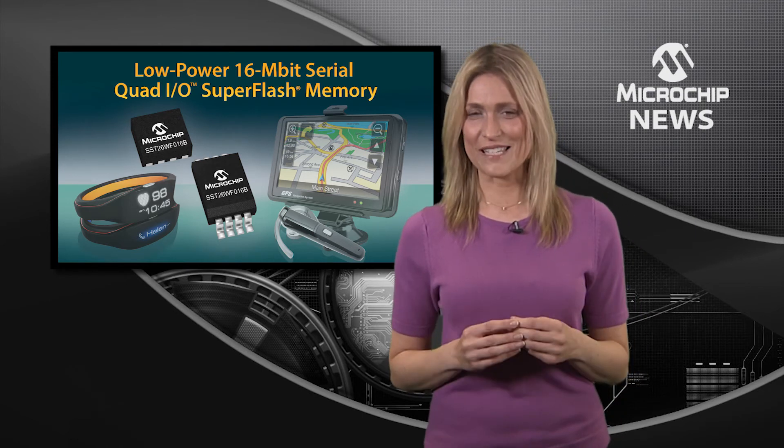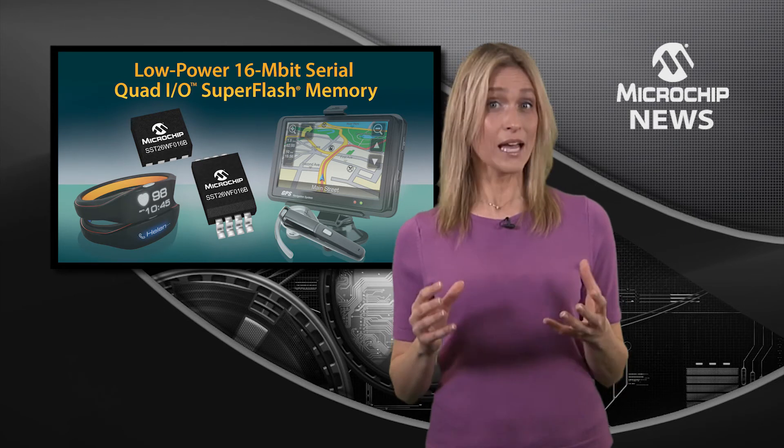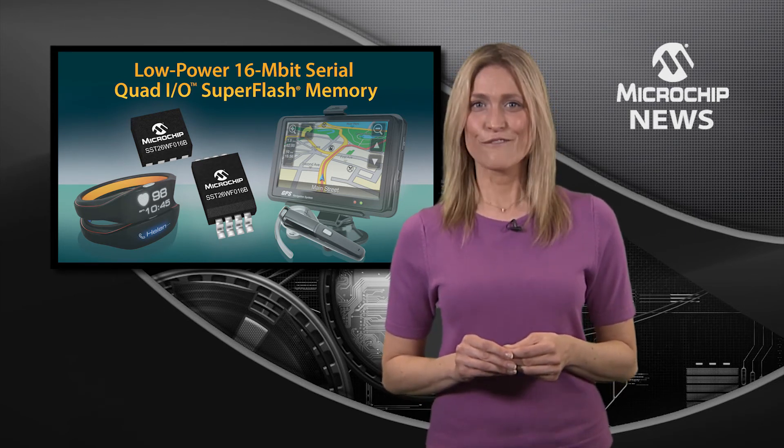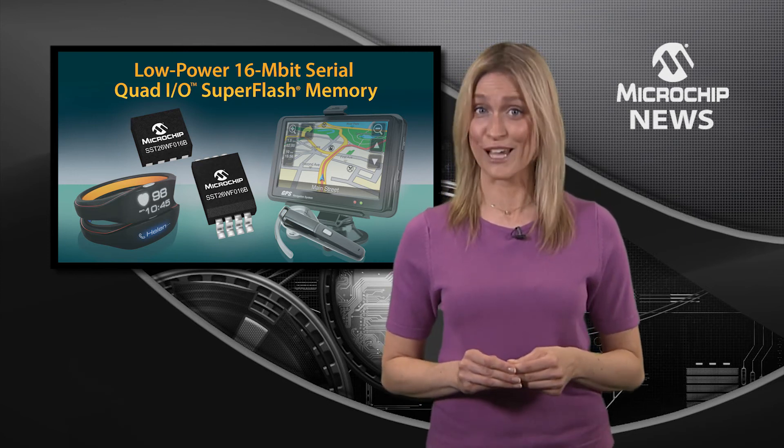Thanks to this fast erase time, SuperFlash users can save valuable test time and improve manufacturing throughput in their production line. Firmware updates can be completed in just a fraction of the time required by typical flash memory.